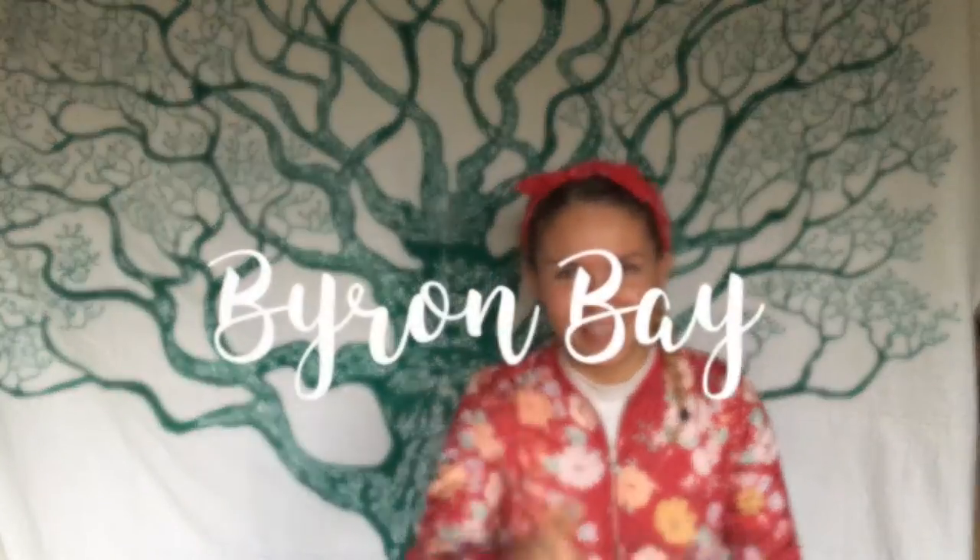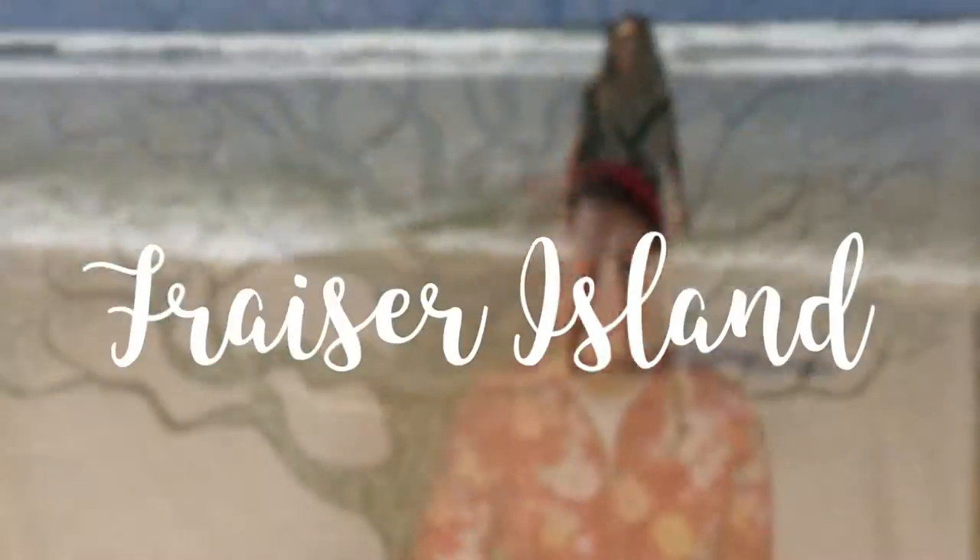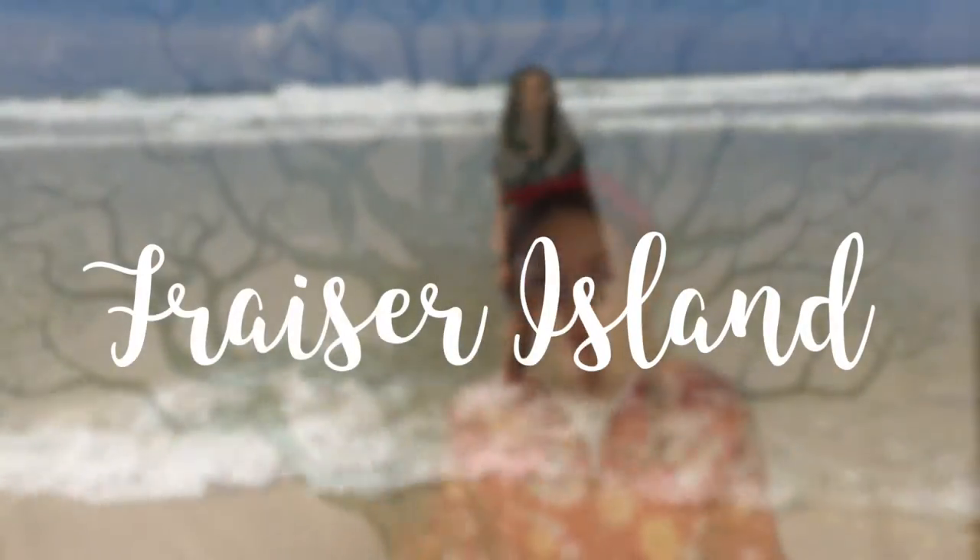The second stop is Byron Bay, which is my favorite place. It's a coastal town with a hippie vibe but still really upbeat, with a lot of activities to do. You need to head up to the lighthouse where you can actually spot both whales and dolphins overlooking the ocean. Stop number three is Fraser Island, a massive sand island where you go on tours with jeeps, driving around on the sand and camping out on the island for about three days. It's amazing, and you'll have the best view of the stars — you'll literally see the Milky Way because there are no lights on the island.